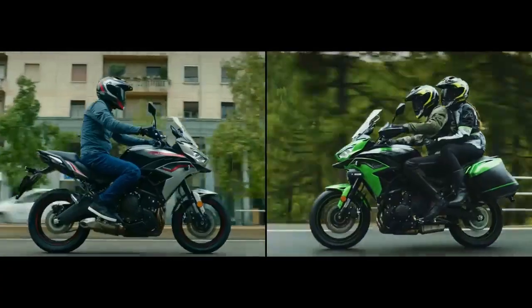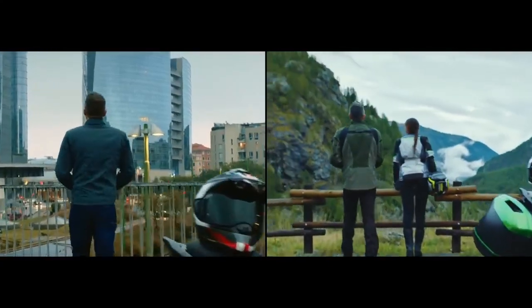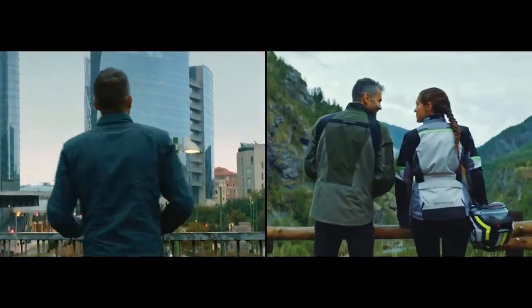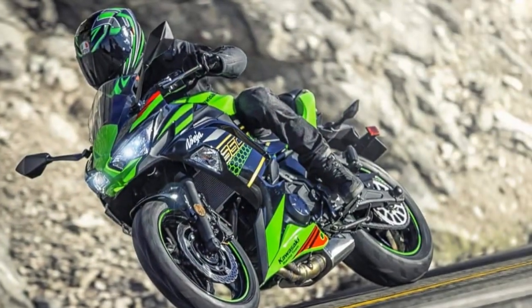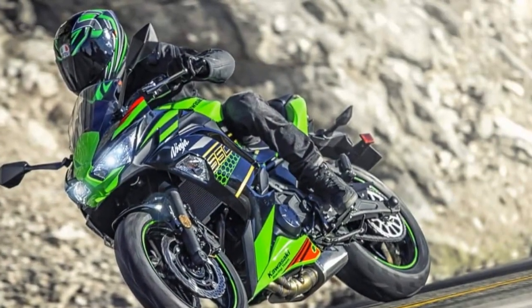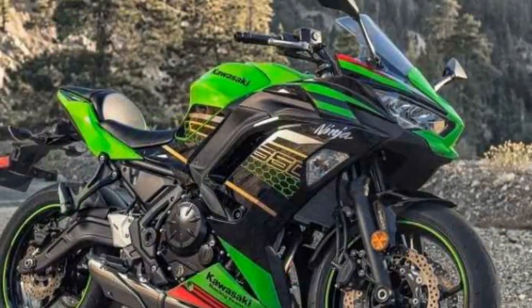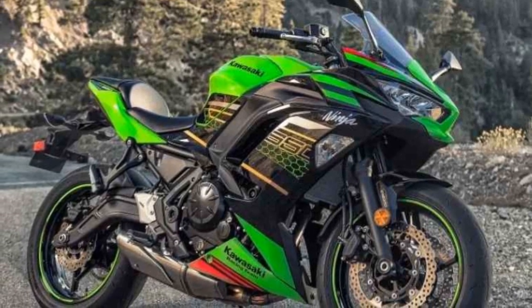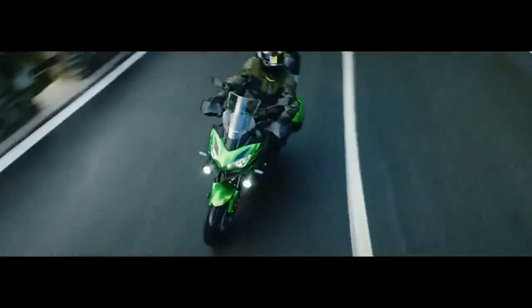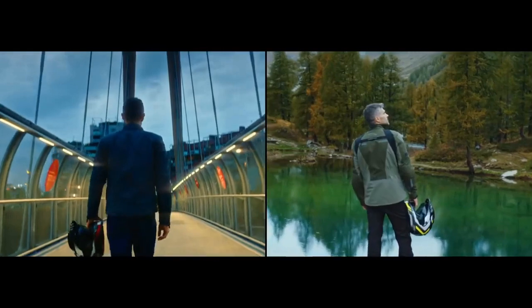Handling and Ride Comfort. One of the standout features of the Kawasaki Ninja 650 is its exceptional handling characteristics. The lightweight trellis frame and well-balanced chassis contribute to nimble and responsive maneuverability. Riders will find the bike easy to flick into corners, and its stability at higher speeds instills confidence. The suspension setup features a 41mm telescopic front fork and a rear monoshock with adjustable preload, providing a comfortable and composed ride.